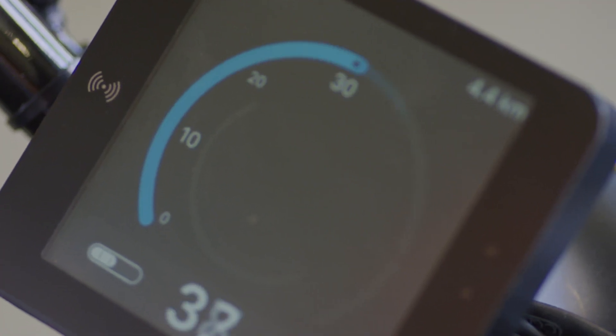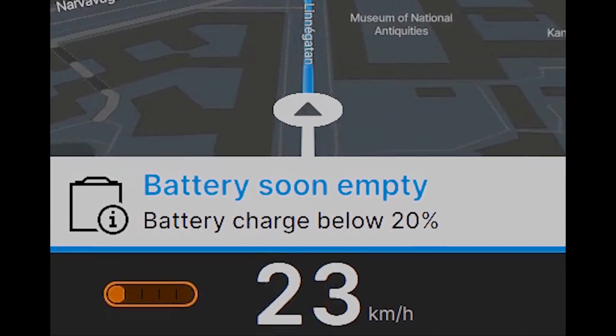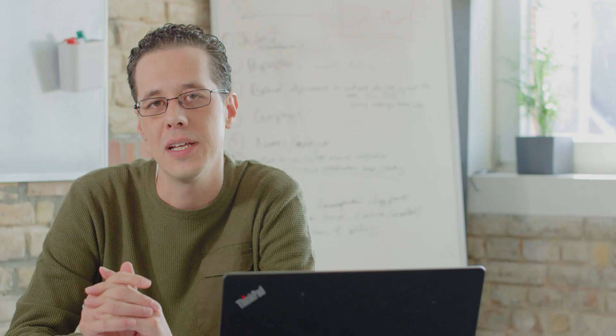All the nice features visible on the scooter — such as the HMI, battery switching, and an electronic digital display that was fast and fluid — required that we could also maintain a fast development cycle.